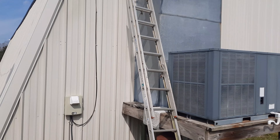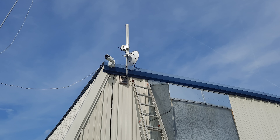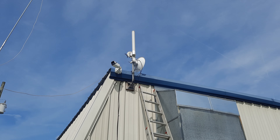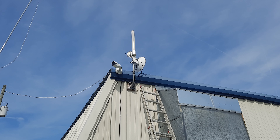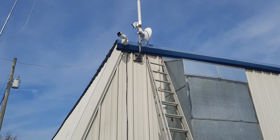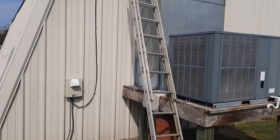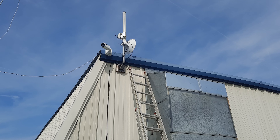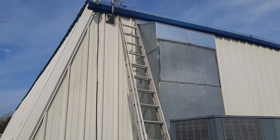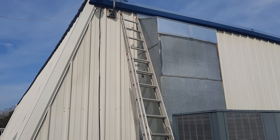This is what we have sitting up there — you can see the dish sending to the next tower and the Omni up there. At the bottom of the Omni you can see the temporary AP I put up there. We're going to go up there and see if this was the issue. Hopefully this works, because this is all we have right now. Probably next week we'll go to the next two towers and do some maintenance — check the wire connections and stuff.